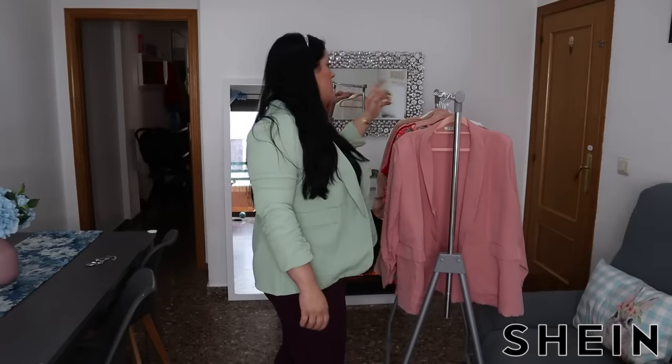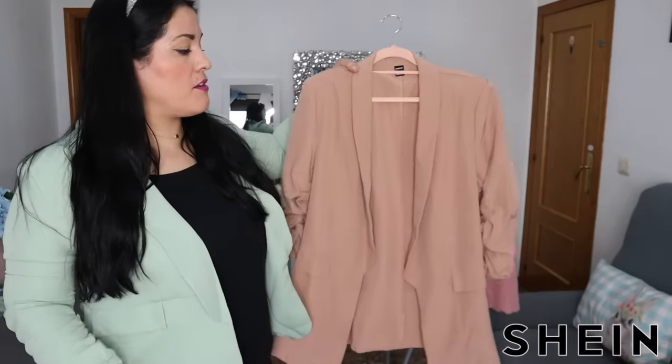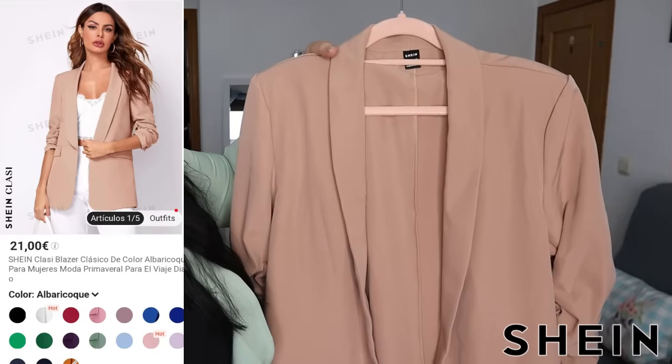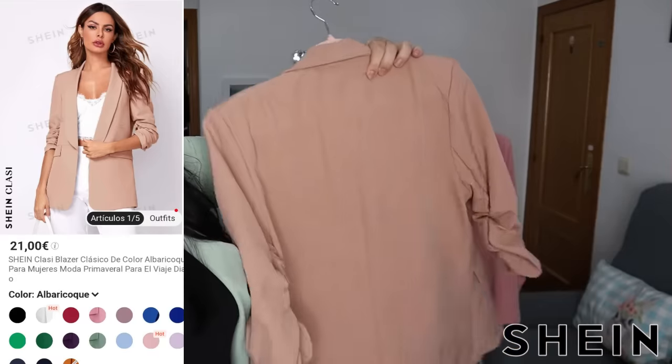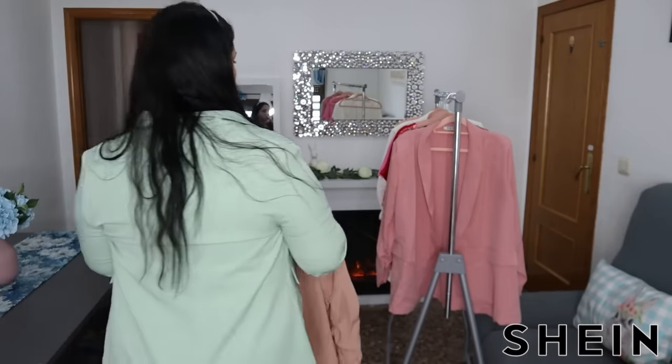Os enseño otro blazer. Me he cogido este verde manzana, y luego este que es un color así como maquillaje tierra clarito, muy bonito. También los hay en más colores. Os voy a dejar los enlaces por si alguno os ha gustado. Me gustan estos blazers porque son cómodos y la manga rollo tres cuartos los hace muy ponibles.